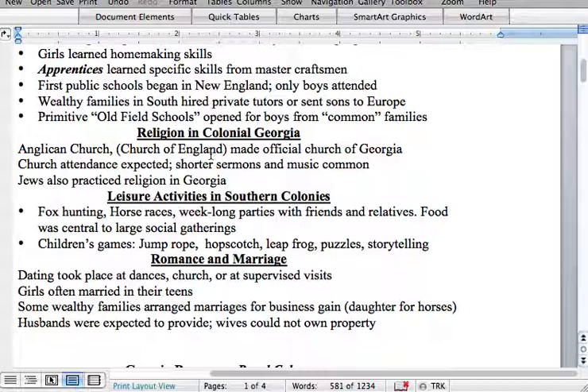Romance and marriage: dating took place at dances, church, or at supervised visits. Girls often married in their teens. Some wealthy families arranged marriages for business gain — for instance, in return for allowing you to marry a daughter, there might be an exchange of horses and land as financial gain between two families. Husbands were expected to provide for their family and work, while women were expected to stay home, take care of the children and family, and have a meal ready when their husbands got home.